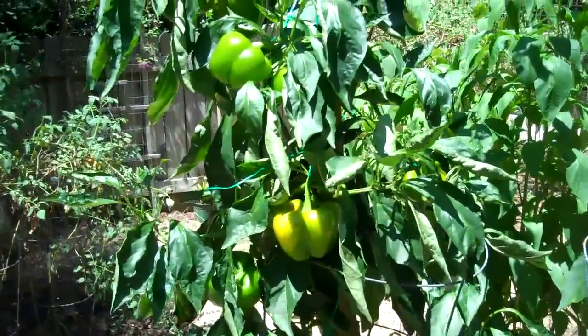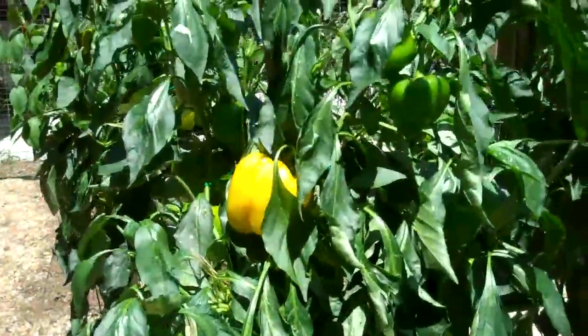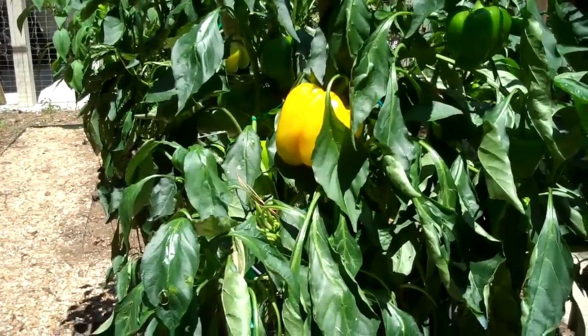As you can see, we've got lots of bell peppers coming on there. These are all gonna be yellow ones here when they get ripe. Here's some more — another bush has got the yellow bell pepper coming along.